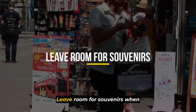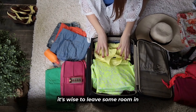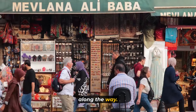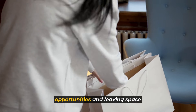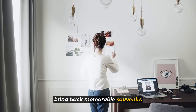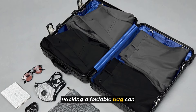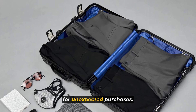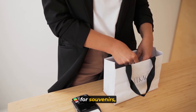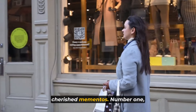Number 2: leave room for souvenirs. When preparing for your trip, it's wise to leave some room in your luggage for souvenirs or any items you may purchase along the way. Anticipating shopping opportunities and leaving space ensures you can bring back memorable souvenirs without worrying about exceeding weight limits. Packing a foldable bag can provide extra storage space for unexpected purchases, allowing you to enjoy your travels to the fullest and return home with cherished mementos.